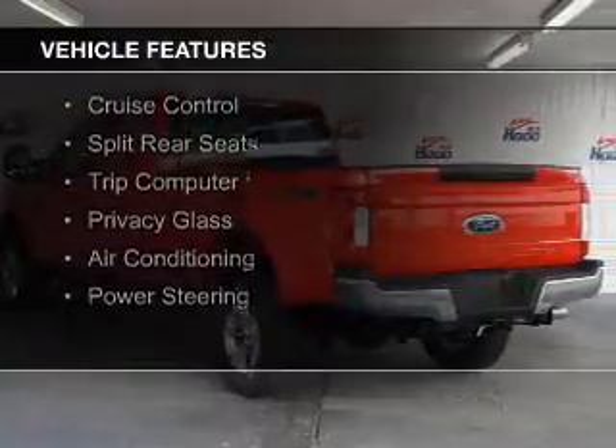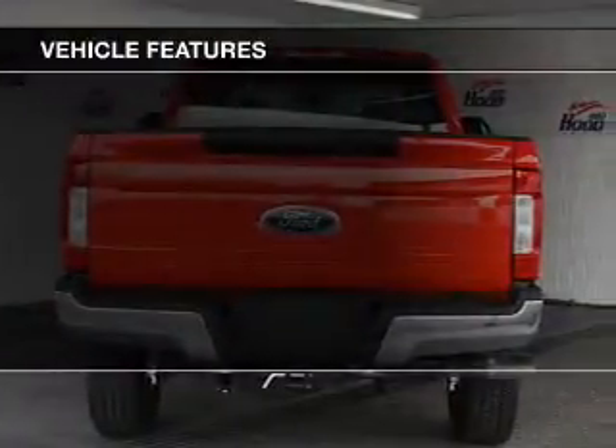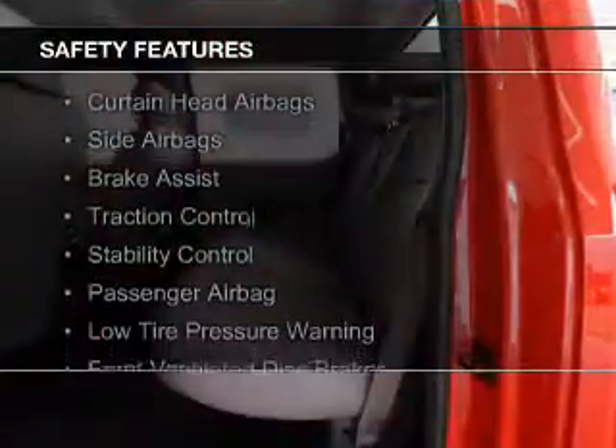The features include a turbocharger, an auxiliary input, a tilt and telescopic steering wheel, an alarm system, cruise control, split rear seats, a trip computer, privacy glass, air conditioning, and power steering.